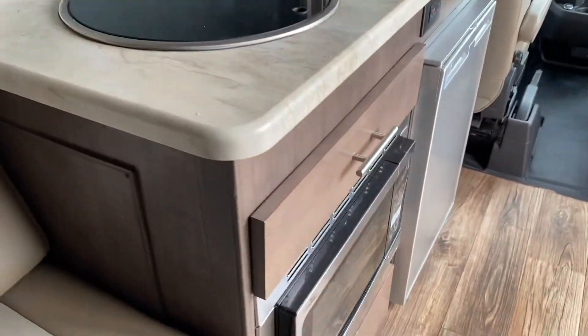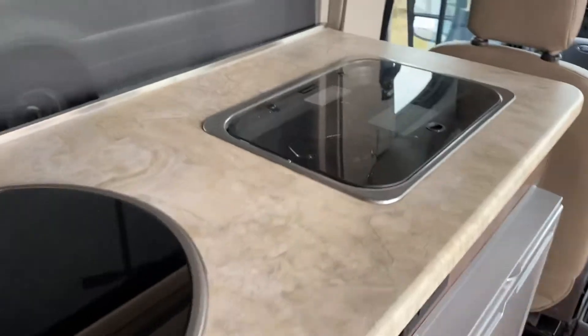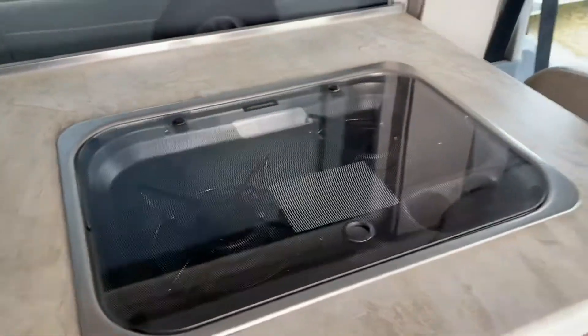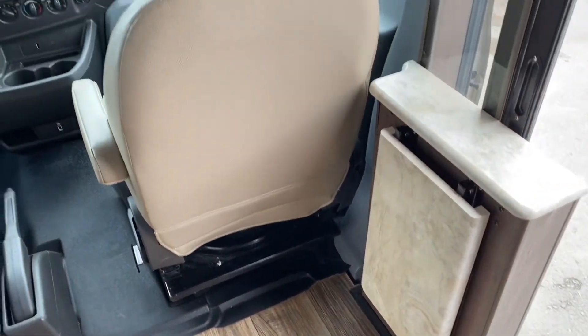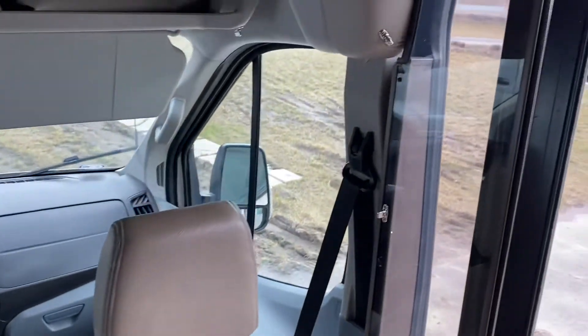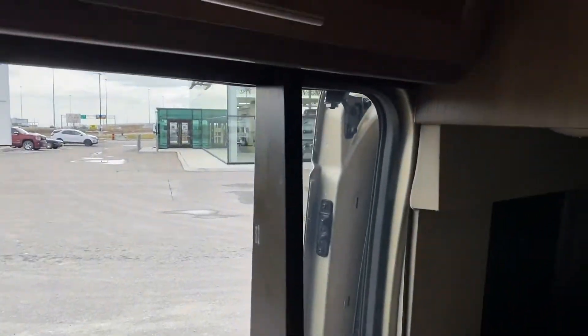Kitchen area: microwave, fridge. We have a two-burner stove here. Both these seats will turn around. There is a little table that flips up for your sink. Does have a screen door as well.